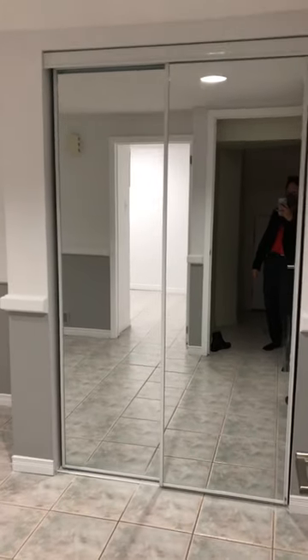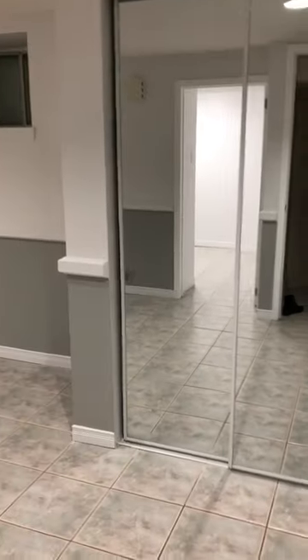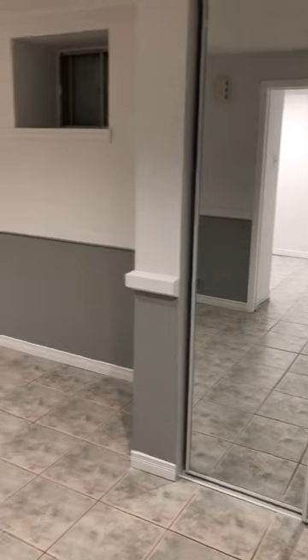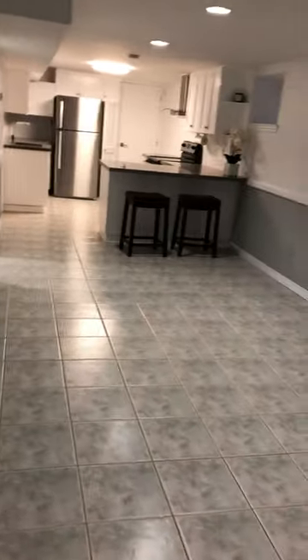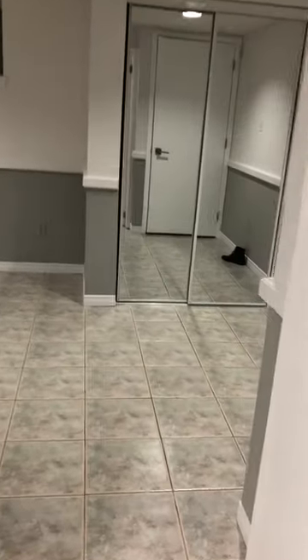Welcome to Unit 4, 159 Parkside Drive. This is bedroom number one. This is the living room area.